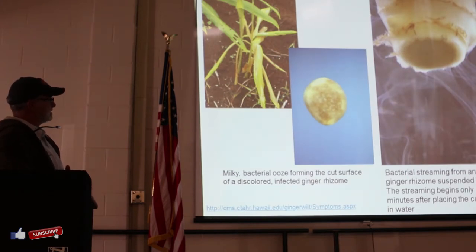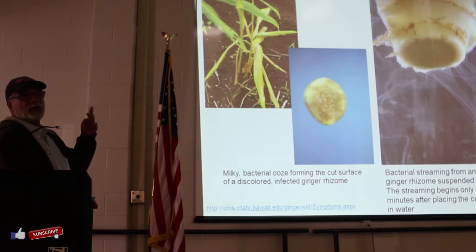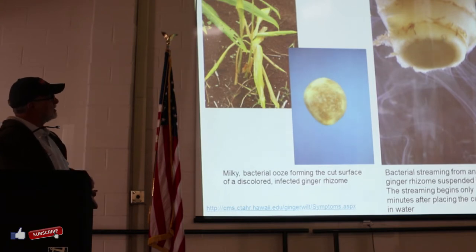There is a publication from Hawaii - if you are not sure about your ginger seed piece having a bacterial wilt problem, you just cut the surface and put it in water, and then you see this stream. That's an indication that it's a bad seed. Get rid of it, don't plant it.